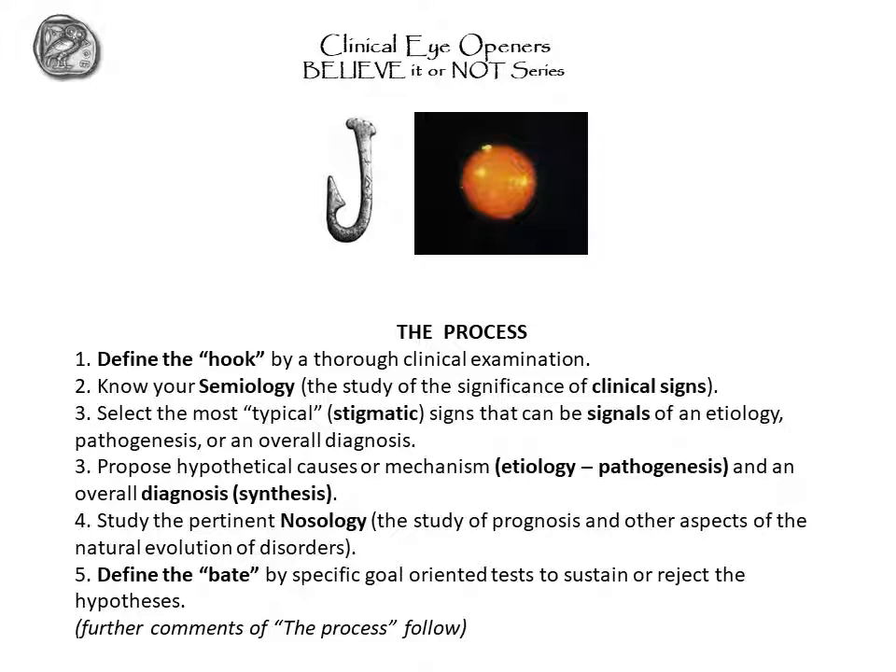The next step is to formulate a hypothetical cause or mechanism — that is, etiology and pathogenesis — to be tested. Or, if you can, hypothesize a full diagnosis, which requires the synthesis of multiple factors. The study of the pertinent nosology is essential — that is, the study of the disorder you are hypothesizing as likely. Nosology cannot contradict your evidence, your synthesis. Between the two, nosology wins invariably.